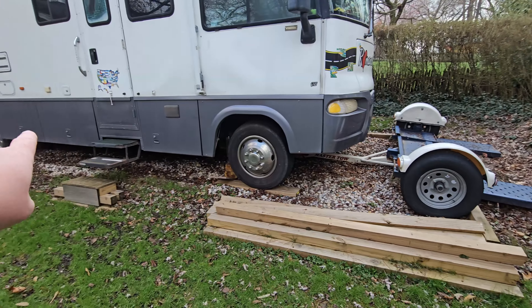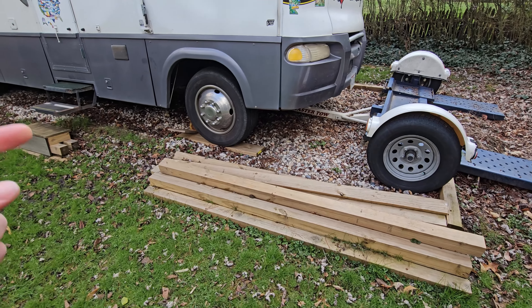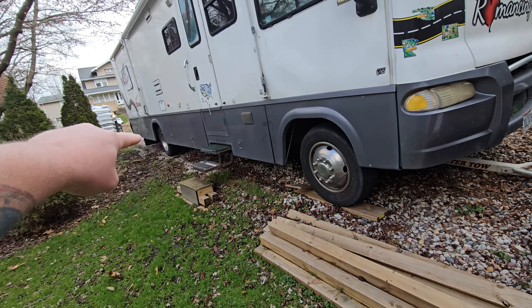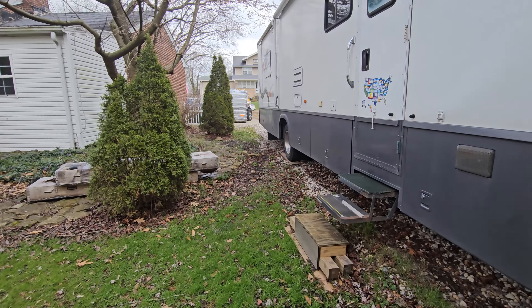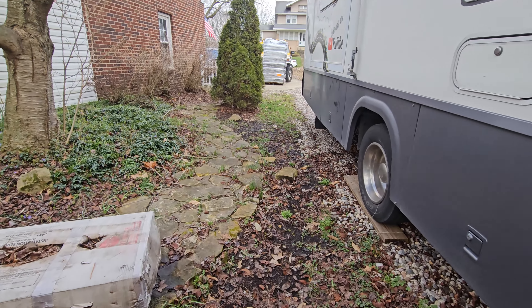We've got this pile of dirt from when I dug out the driveway, and a pile of beams that I had actually used before as part of the driveway but pulled all those up. Man, there's a lot of work that needs done out here, and I don't want to spend thousands of dollars doing it, but it definitely needs some attention.